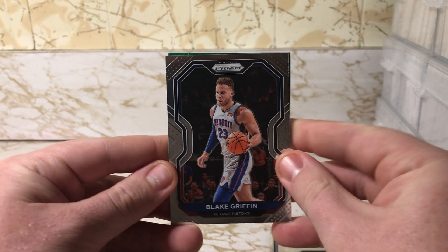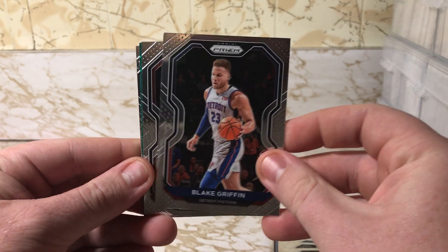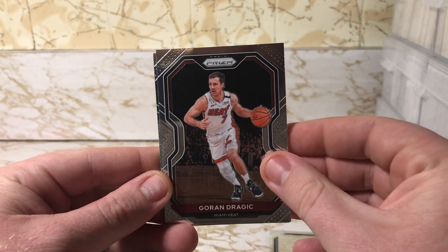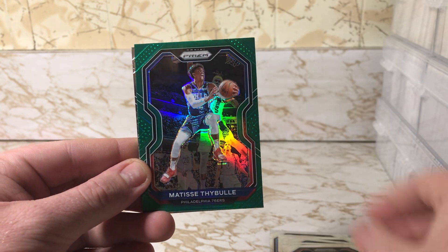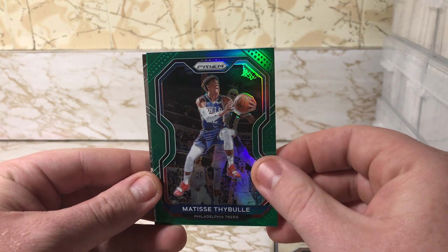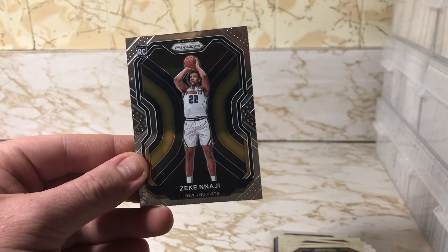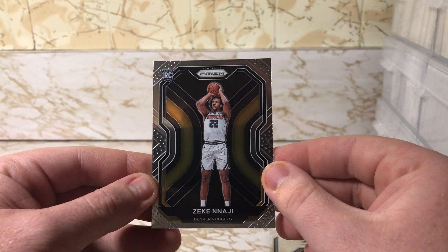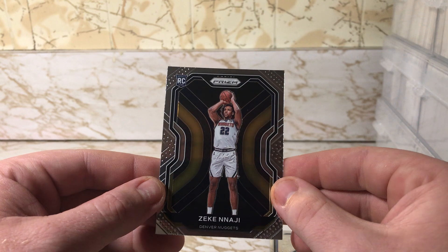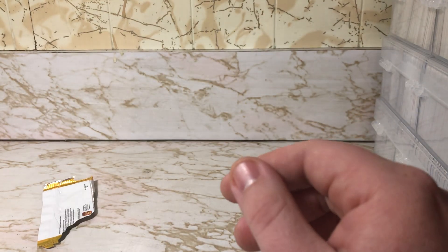Another green parallel in here — got Blake Griffin, Gordon Dragic, and a Matisse Thybulle green parallel, not bad. And a rookie from the Denver Nuggets — Zeke — never heard of him, but very nice.